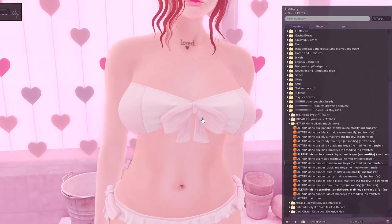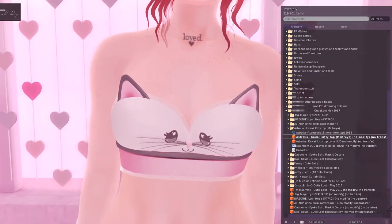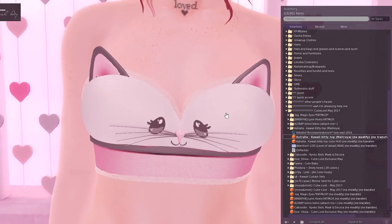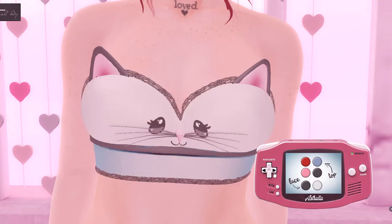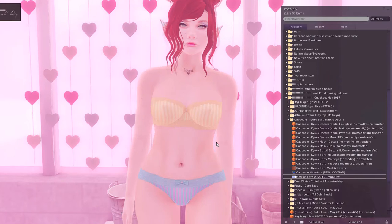Next we have the Australia Kawaii Kitty Top, Maitreya-fit only. It's super cute — look at his little face. I like that they didn't go for the obvious option of nipple-eyes. It has a HUD that allows you to change the color of the top itself, and using the d-pad you can also change the cat's ears and whiskers. That's really really cute — the Australia Kawaii Kitty Top.